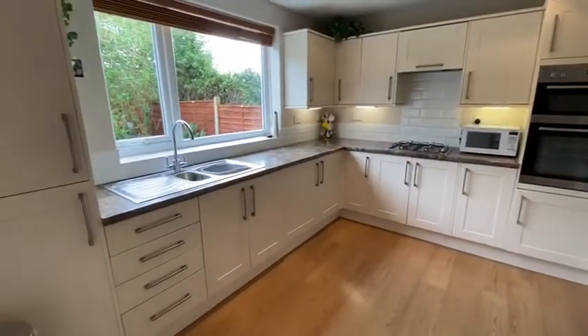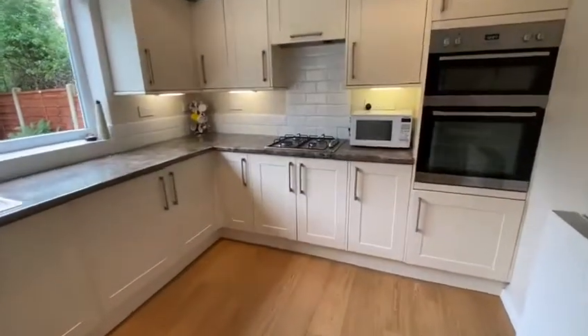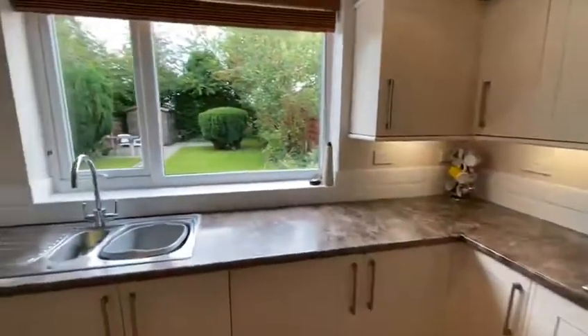This is the kitchen, fitted with matching wall and base units and integrated appliances, with pleasant views over the garden.